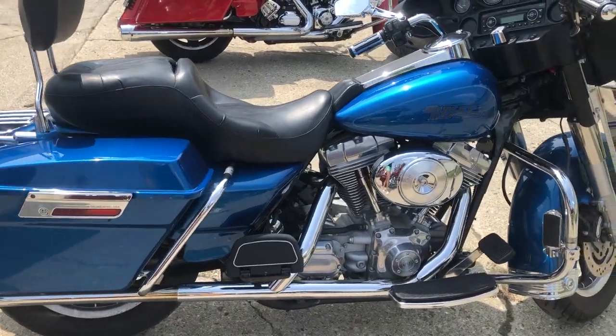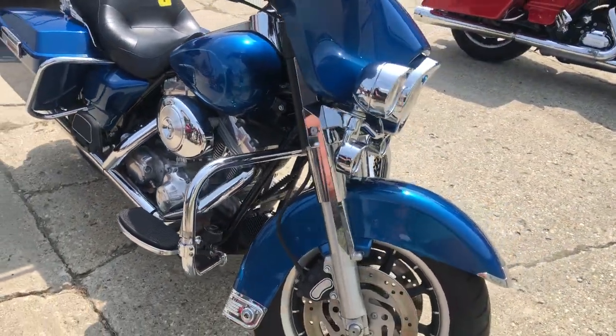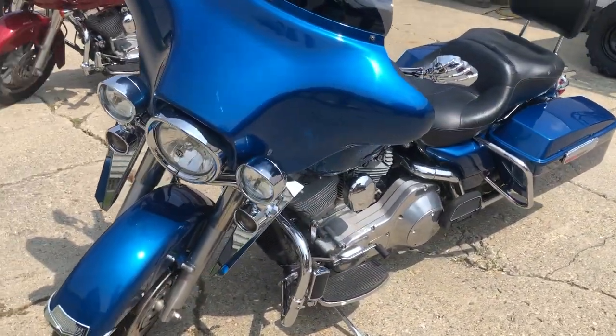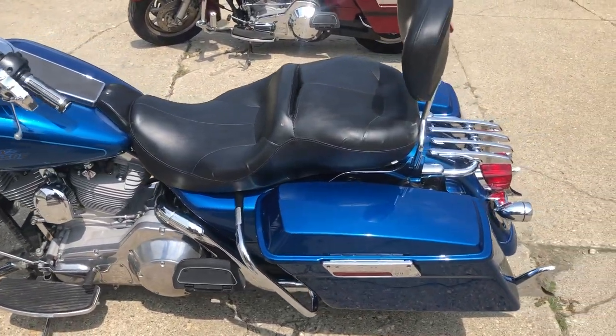Hey guys, approvalpowersports.com here. We're doing some videos on some stuff that just came into the showroom. Got a 2006 Electric Glide for sale, only thirty-seven thousand six hundred twenty miles — nice clean low mileage bike. Comes with all the extras: highway pegs, windshield, bag, Bluetooth stereo, backrest, luggage rack, and some whale tail exhaust.